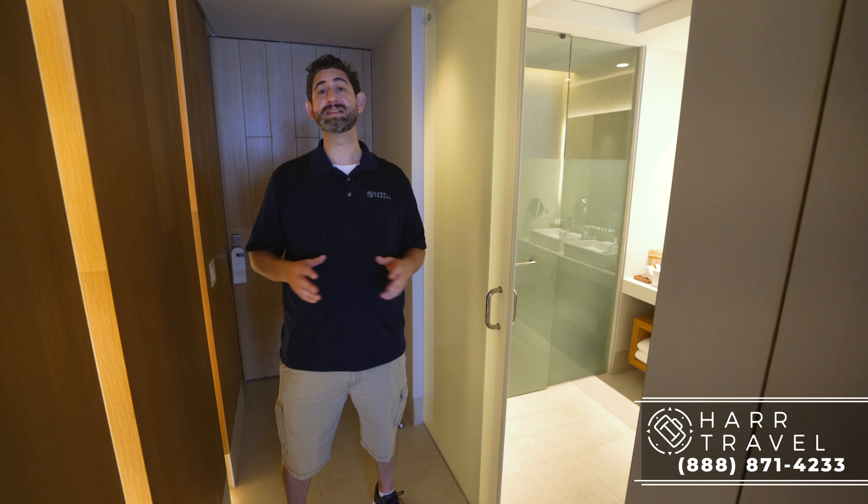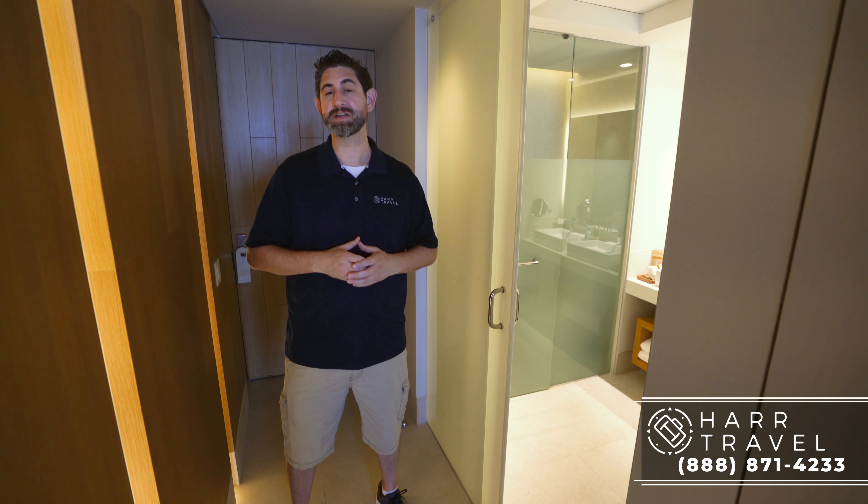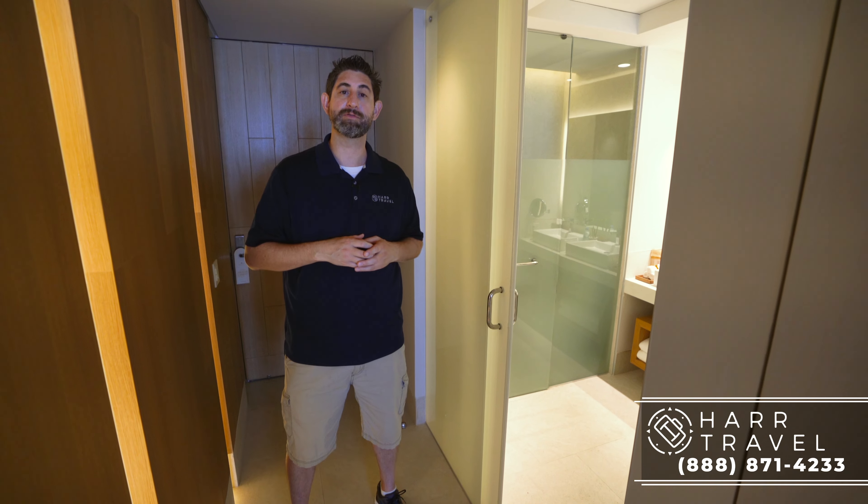Greetings everyone, this is Danny from hearttravel.com, your luxury all-inclusive experts, and today I'm at the beautiful Dreams Vista Cancun Golf and Spa Resort. This is a modern architectural beauty of a resort. We do have the full resort tour — I recommend you check it out — but right now I'm going to show you the honeymoon suite.